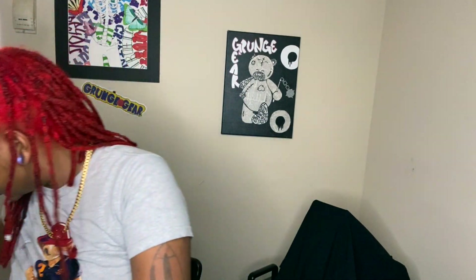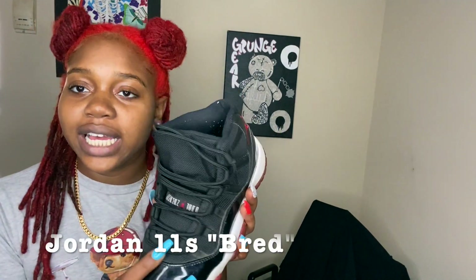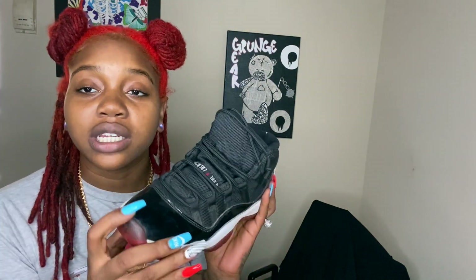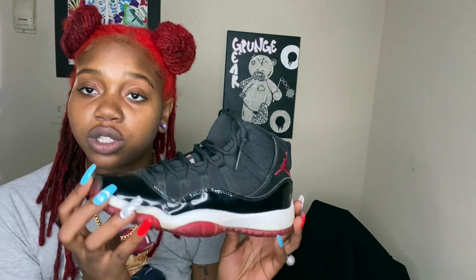I don't have any Eights or Nines. I got Tens but I'm not gonna show those today. Y'all gonna see some Elevens — the classics. These are so old, they're also too small for me — four and a half. These are beaters but I'm gonna probably restore them and just hold on to them, because four and a half small feet are really hard to sell and these are pretty majorly worn.